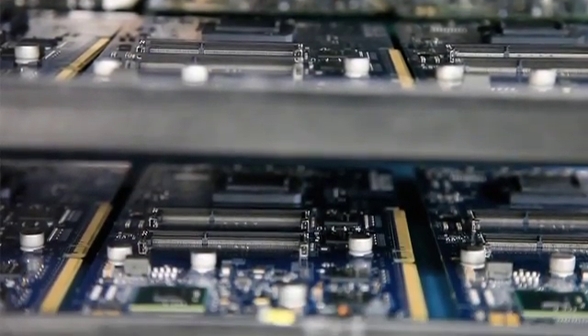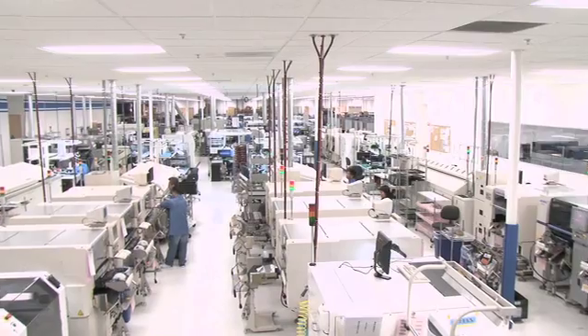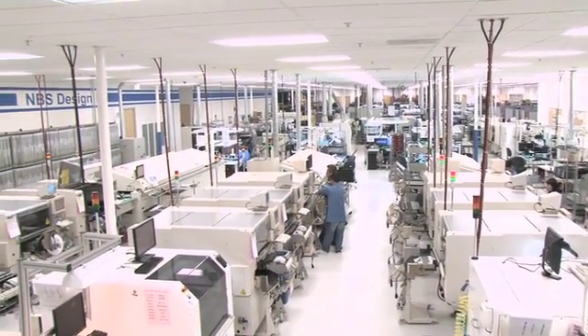You're about to take a tour of the NBS manufacturing facility. That process begins with the issuance of a work order, at which time the people in the material area will pull what's called a kit.